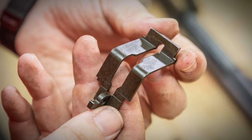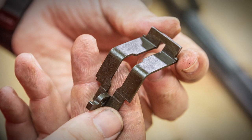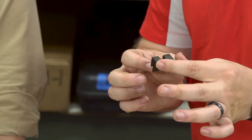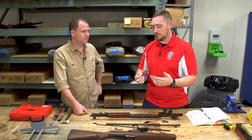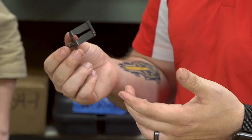Moving on to the bullet guide — checking for any twists, bends, or deformation. This is more of a visual check; you would be able to see if something was wrong. There's no unnecessary rubbing between any parts, no binding issues, and no hard scratches or bind marks on the surfaces. This one is good to go.